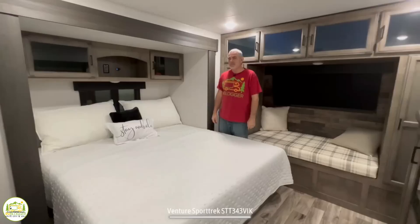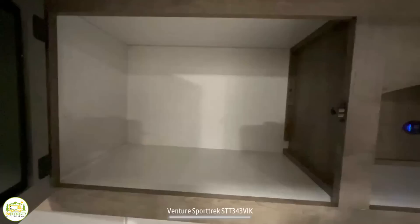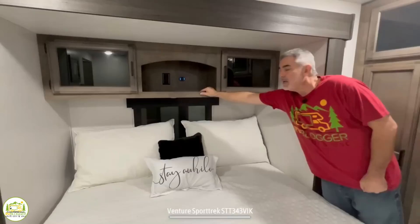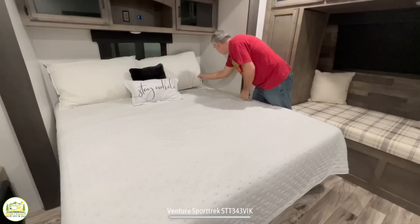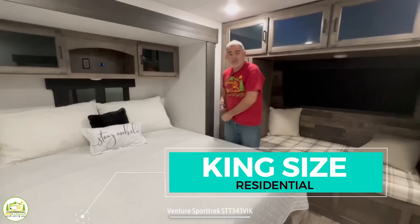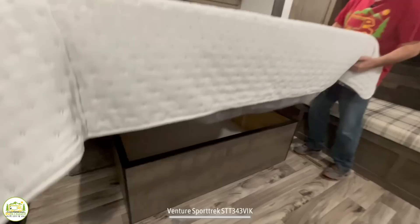Here we are in the very front of the trailer — this is the owner's bedroom. There's very nice cabinetry above with black glass inlaid cabinet doors and large storage cabinets, plus a little open storage space with a receptacle and USB ports. There's a window at the head of the bed. The bed measures 80 inches long and 68 inches wide, so this is a king-size residential bed — great for taller folks. Under the bed you can lift it right up and there is tons of storage underneath.